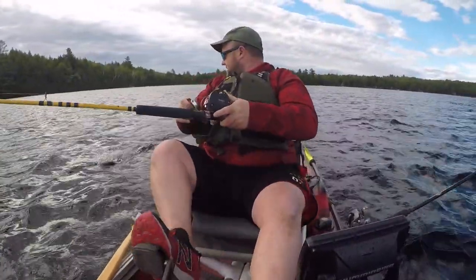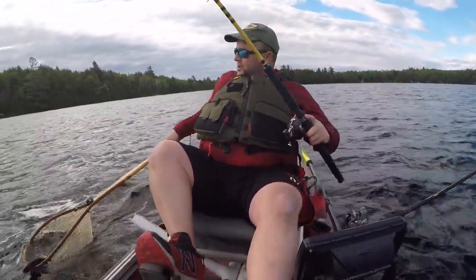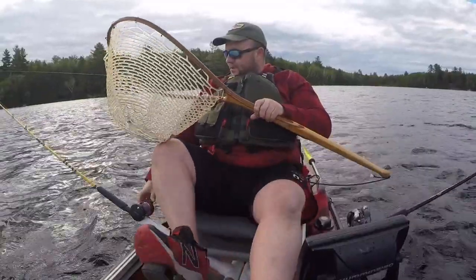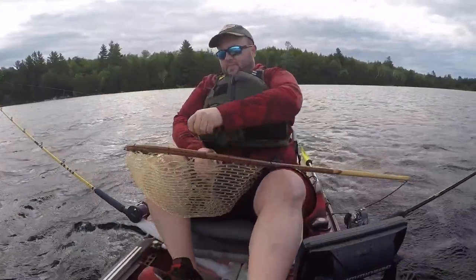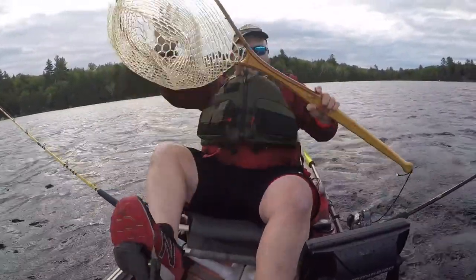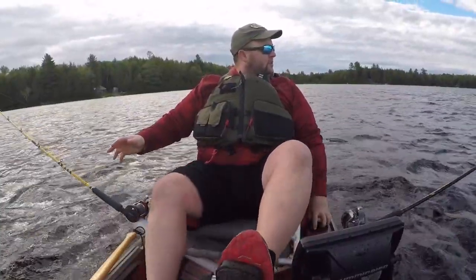Another brook trout or splake — let's see, trifecta. Is this a splake or a brook trout? Another brook trout. This guy was out pretty deep for a brook trout. Nice solid brook trout — that was most likely that fish I saw on the sonar, everything lined up. Oh, another fish! Another one.